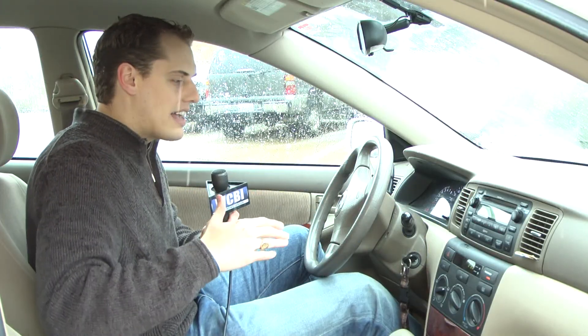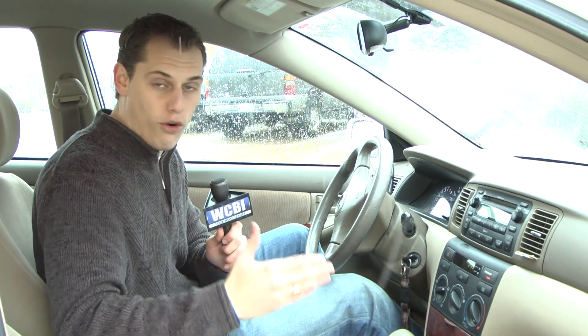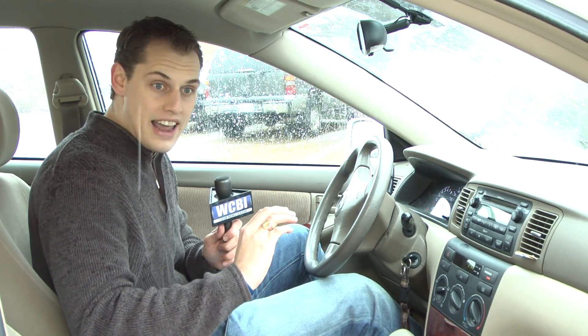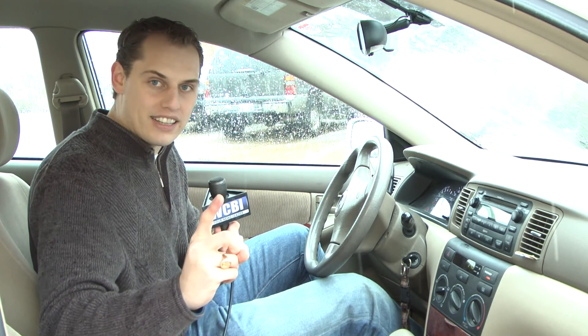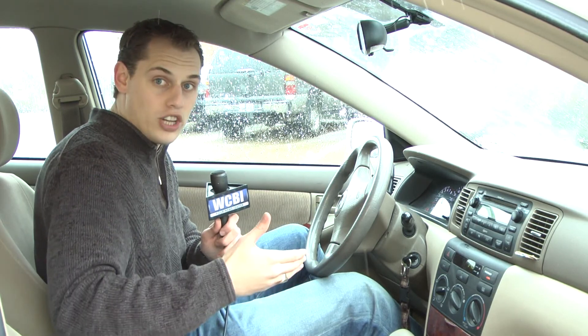And then step five, take a lesson from your grandmother: do not drive faster than 40 miles per hour. You want to make sure you are always driving slowly, and if you have to drive over bridges, do not use your brakes. It can get icy very quickly on bridges, so you don't want to use your brakes because that could cause you to fishtail, spin, and lose control of your car.